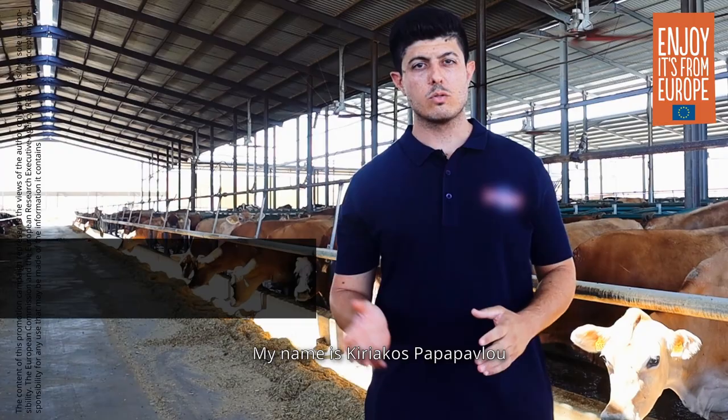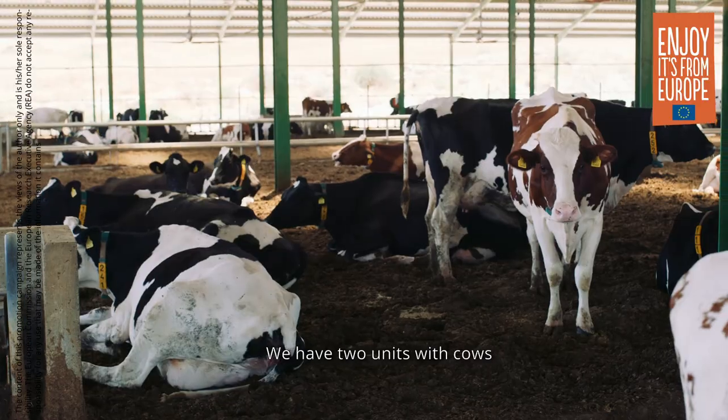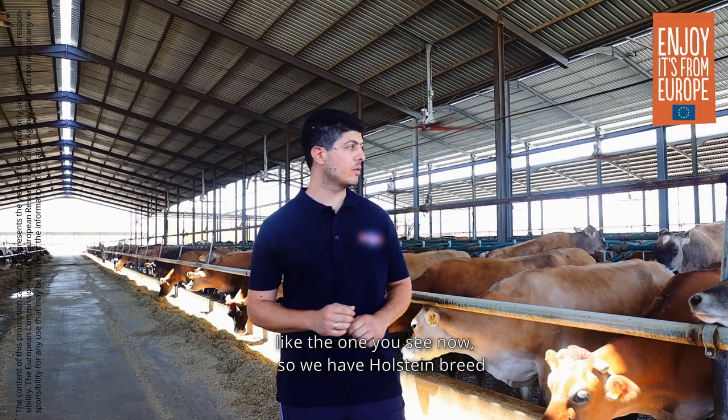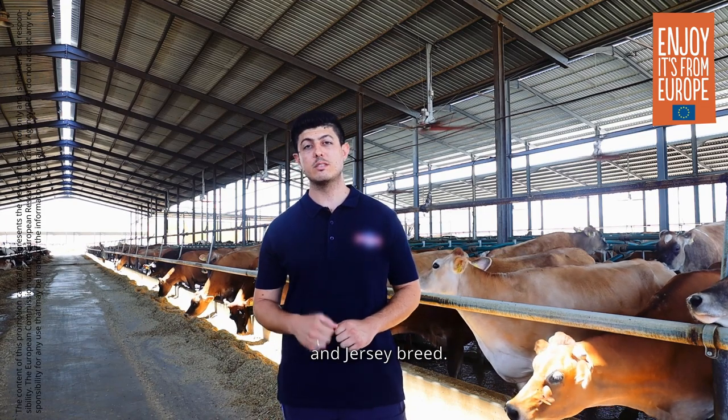My name is Kyriakos Koufopavlou, I am a chemist. We have two herds: one with Holstein cattle, and the one you can see now is the one with Holstein and the one with Jersey.